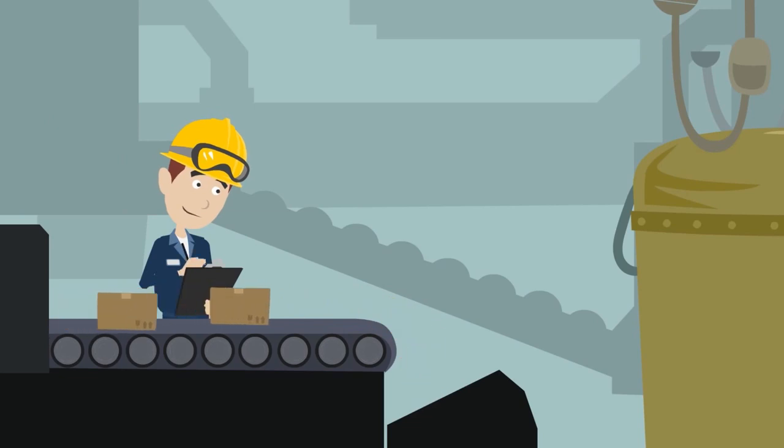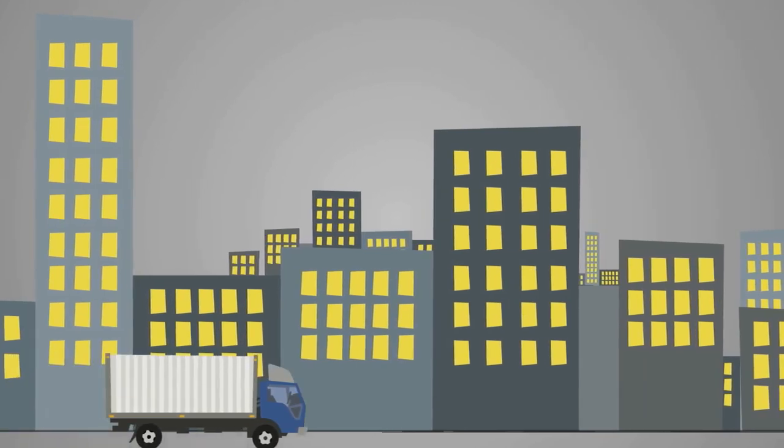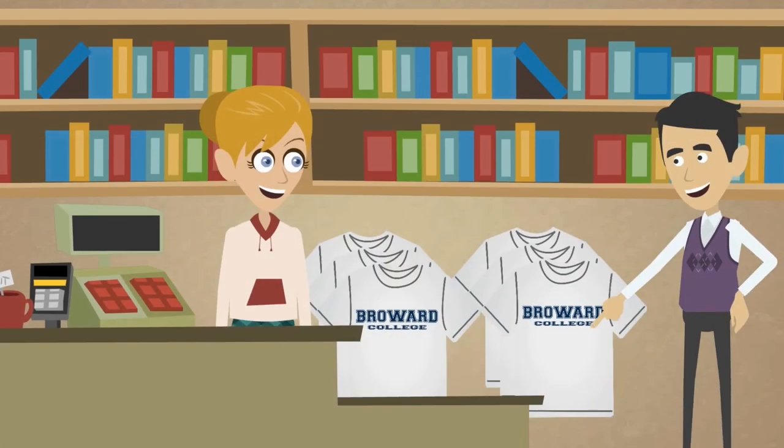Here, textiles are cut and sewn into the finished product. Once complete, the BC t-shirts are packed and shipped to our campus bookstores where they are placed for sale on shelves.